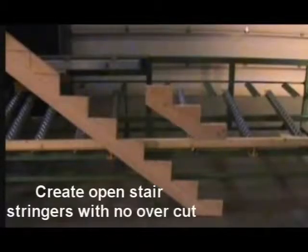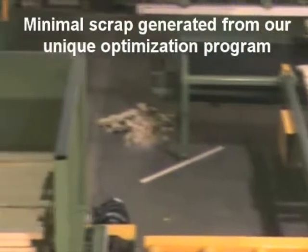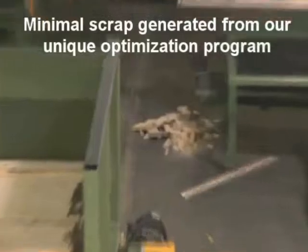With the De Robo's unique software package, you can cut webs, cords, stair stringers, rafters, and wedges. The optimization software allows nesting of many pieces within the cutting file, which in return minimizes waste.